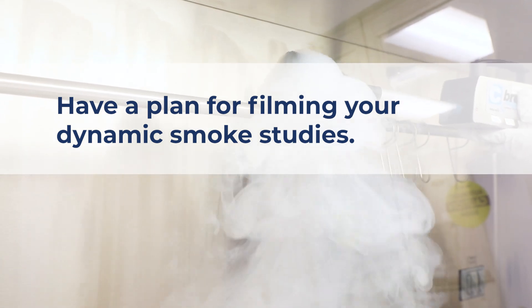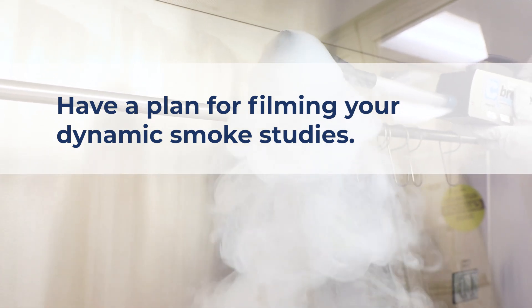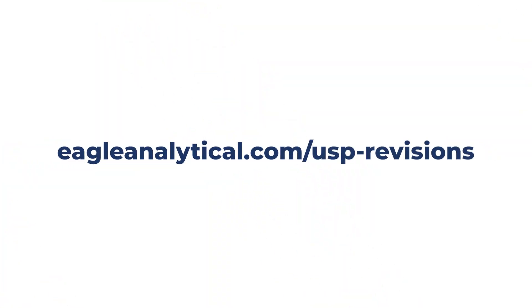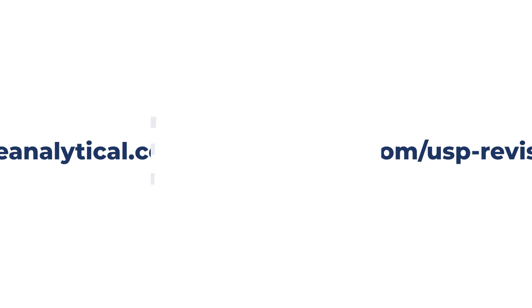Smoke studies should be specific to your process and include all equipment and materials used for compounding. For more information, go to eagleanalytical.com/USP-revisions.